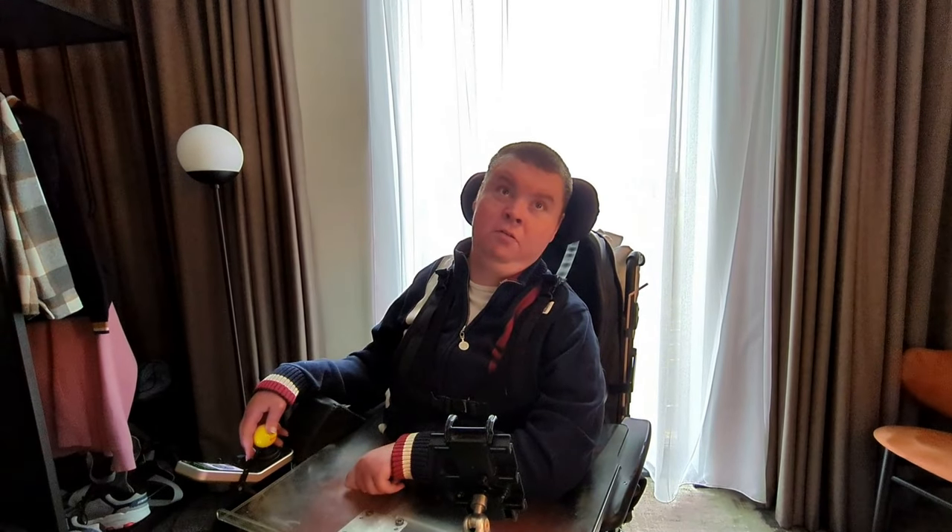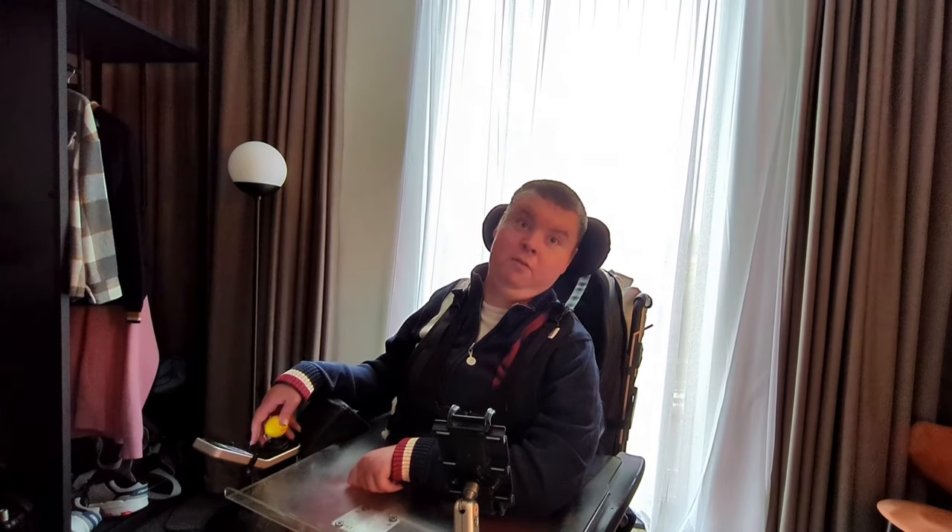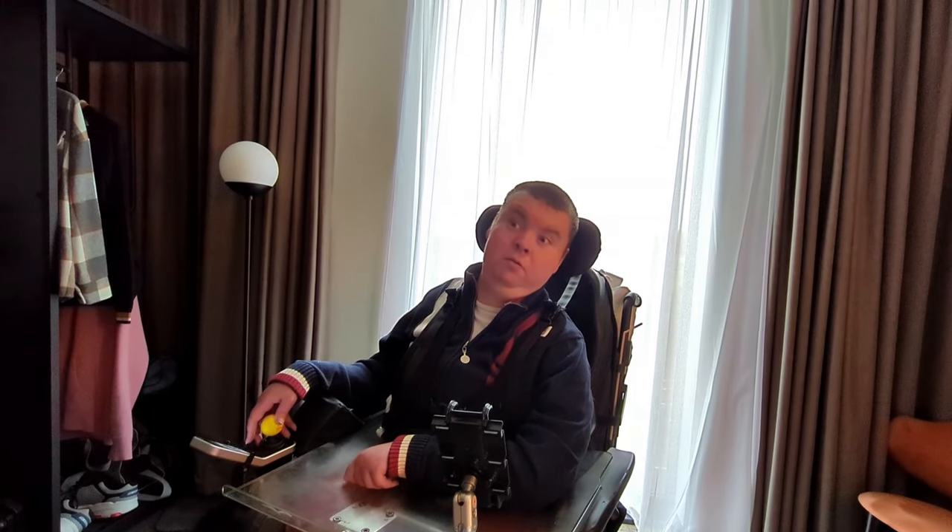It's really good that there's a hotel that does ceiling track hoists. As soon as I'm looking at going somewhere away, I saw this and thought it makes it a lot easier. So that was one of the reasons why I chose to go to Liverpool — because we found accommodation which I was able to go to.